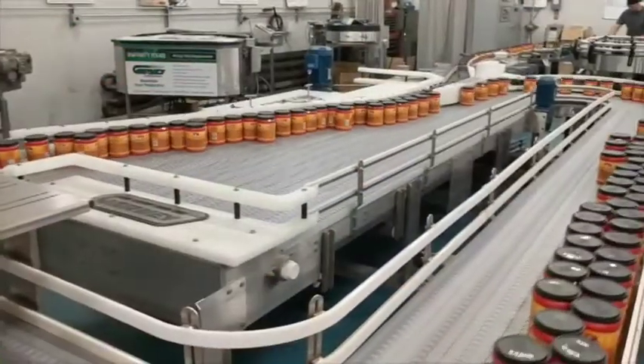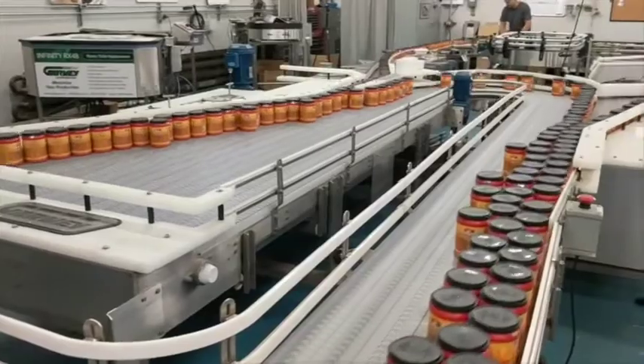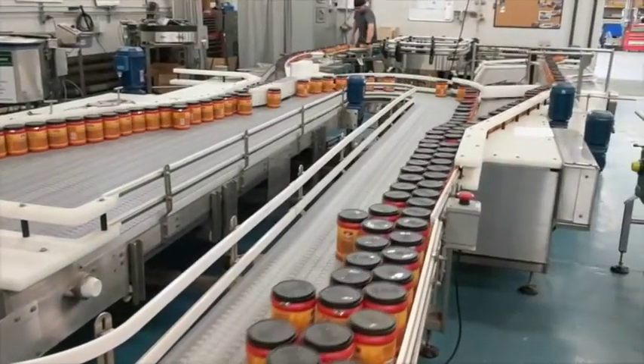Finally we have our Garvey test loop that combines our patented infinity accumulation system, a pressureless combiner, a tabletop chain conveyor, and a custom Garvey bi-flow.